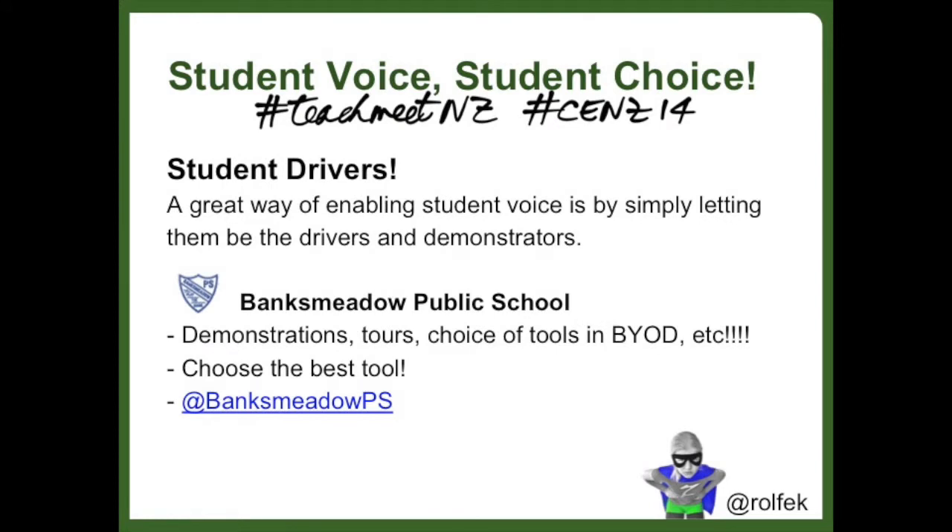Firstly, a great way of enabling student voice is by simply letting students be the drivers and demonstrators. I've chosen to highlight my daughter's school here, Banks Meadow Public School, as a particularly good school at doing this, where the students give demonstrations of tools that work for them.